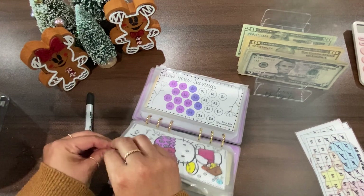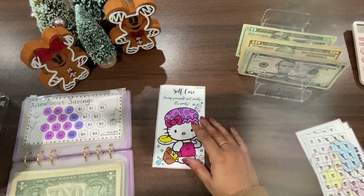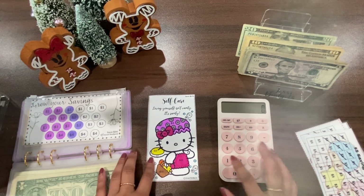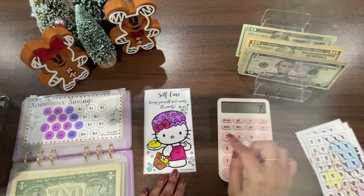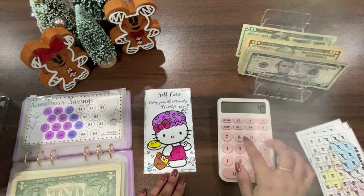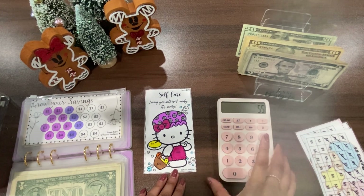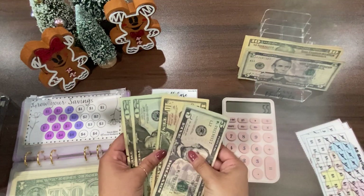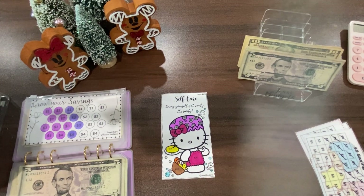I think we can finish the self-care challenge today! Let's see what's missing — looks like we only have her brush left, and her nose. The brush is $15, her nose is $20. Let me count what else is missing — that's $55 total remaining. I have it! I'll just do $55. We finished one! I didn't think I was going to finish this challenge today.